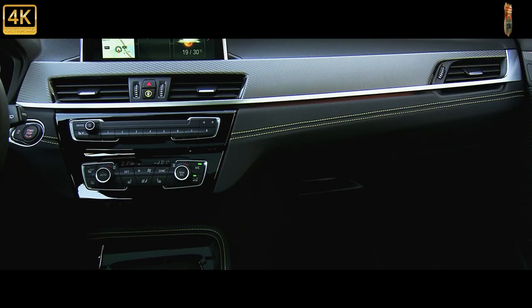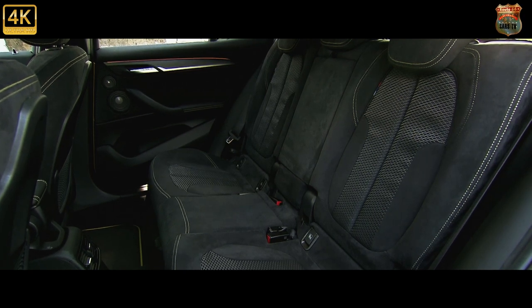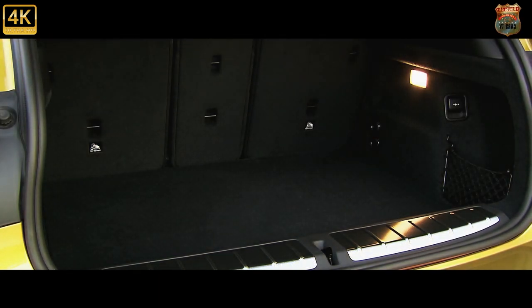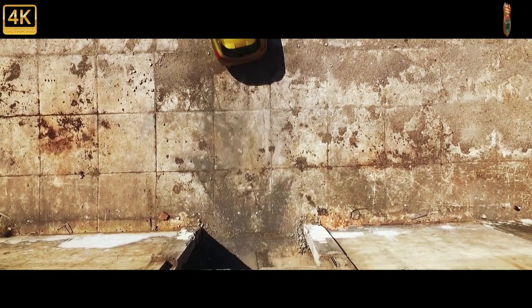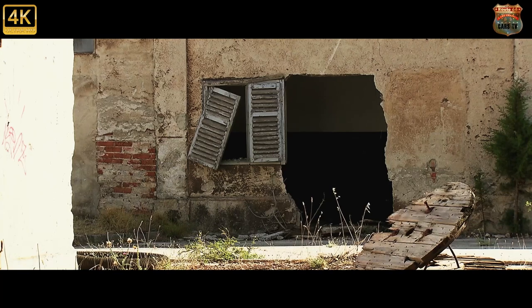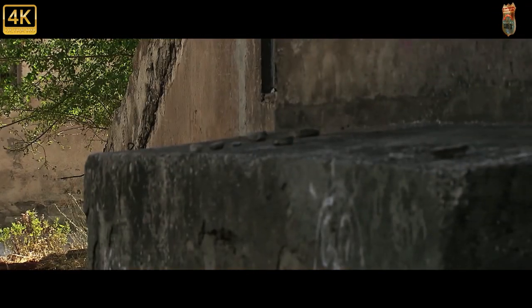Even at a time when new smallish premium crossovers are cascading onto the market, this one makes a case for itself. It's refined, as good to drive as any of them, and decently made and equipped. On top of that it manages to serve up a zingy new style that hardly compromises its space or usefulness. We'd still have a 320i Touring, but the rest of the world can't get enough of BMW's crossovers and this shows why.